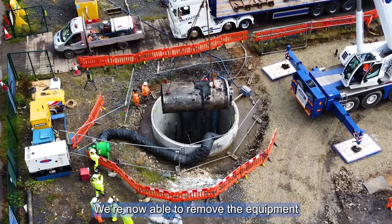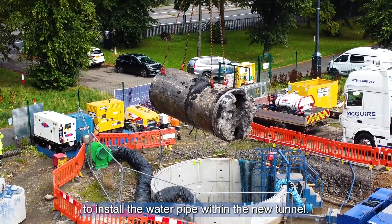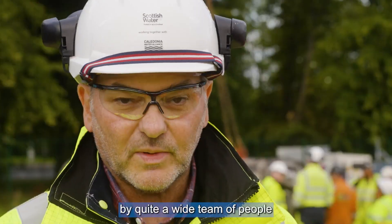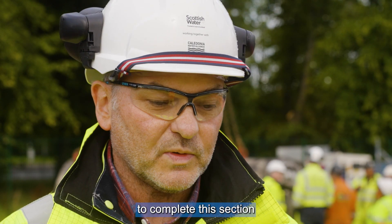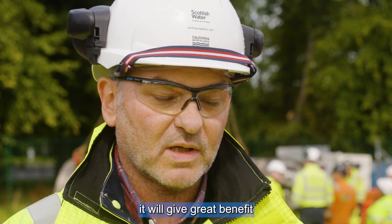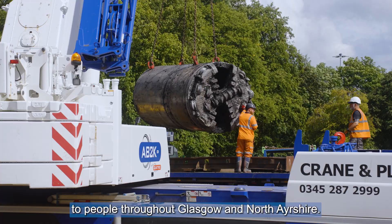We're now able to remove the equipment and continue the works to install the water pipe within the new tunnel. This has been a great effort by quite a wide team of people to complete this section, and ultimately when the pipeline is commissioned it will give great benefit to people throughout Glasgow and North Ayrshire.